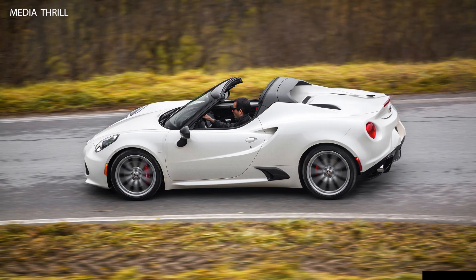Removable roof panel: the 4C Spyder offered a removable cloth roof panel that could be stored in the trunk for an open-air driving experience.